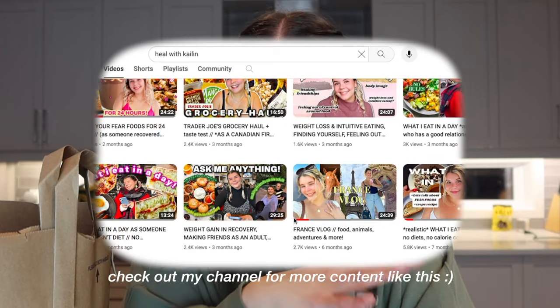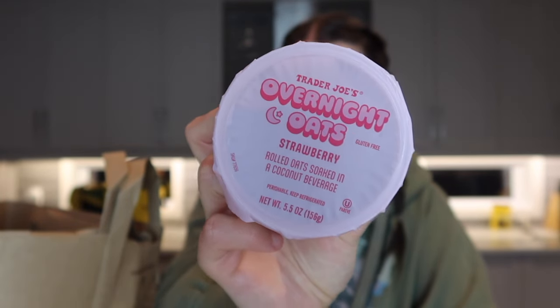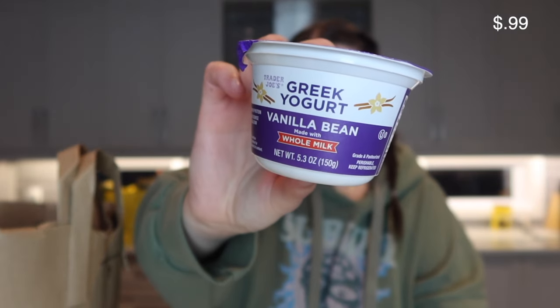I might have gotten this for the packaging, but these overnight oats looked really good — I got the strawberry flavor. I also picked up a Greek yogurt in the guava passion fruit flavor. I was looking for yogurts with whole milk rather than zero percent, and this was one of them. The last yogurt I got is this vanilla bean yogurt, which I think will be really good with a chocolate granola and some cut up strawberries.